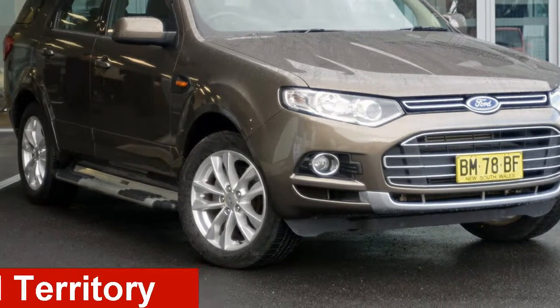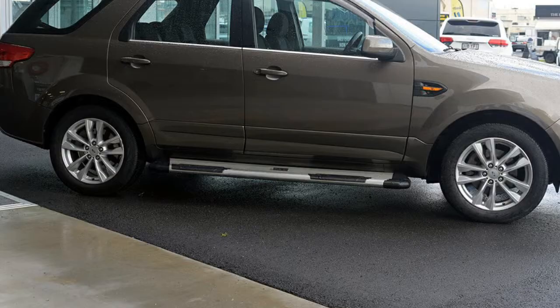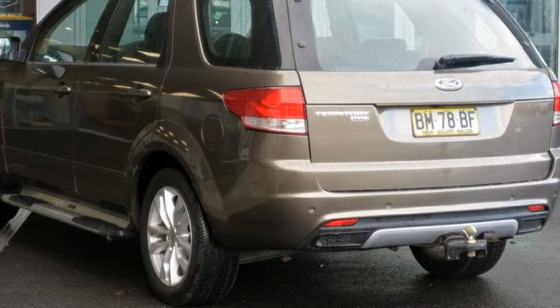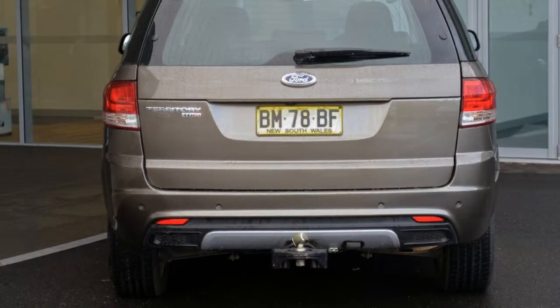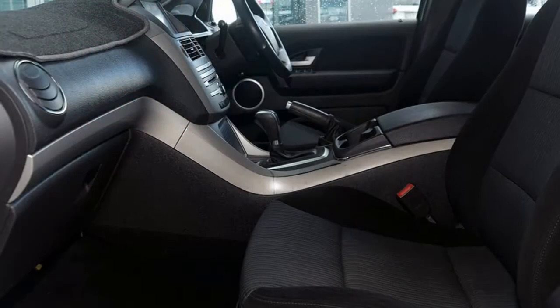Check out this 2011 Ford Territory. This Territory has a reliable 2.7 litre engine and a smooth shifting automatic transmission. The attractive yellow exterior is complemented by its stylish interior. This vehicle has all the features you could dream of.